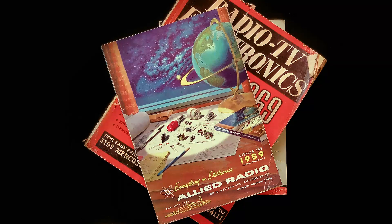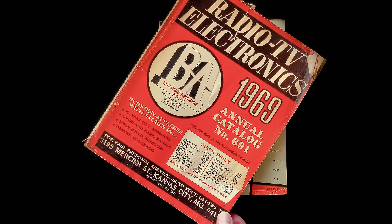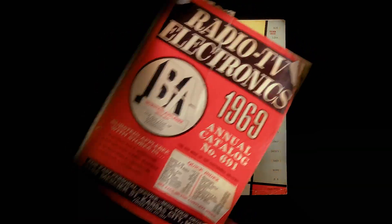Mail order electronics — one of the highlights of my misspent youth. Allied Radio, B&A, and Radio Shack.